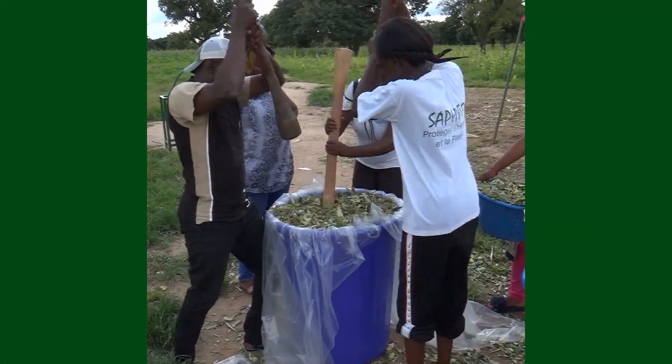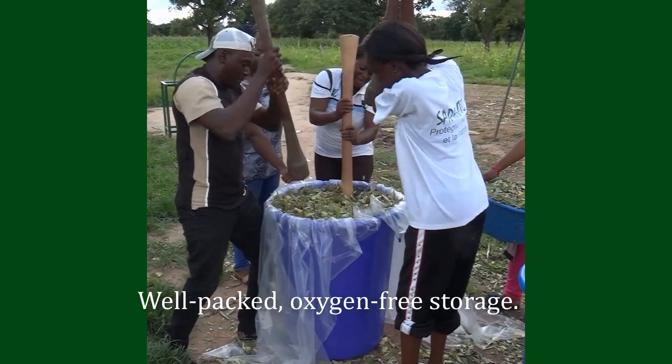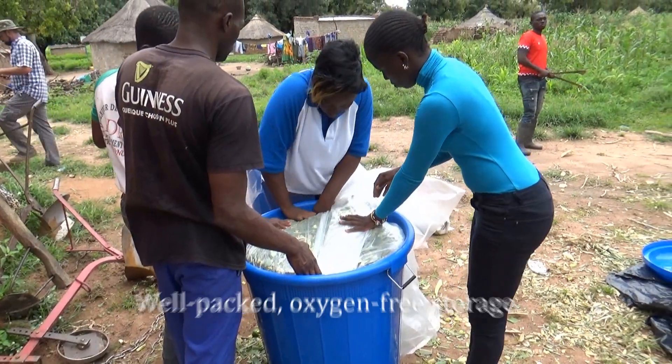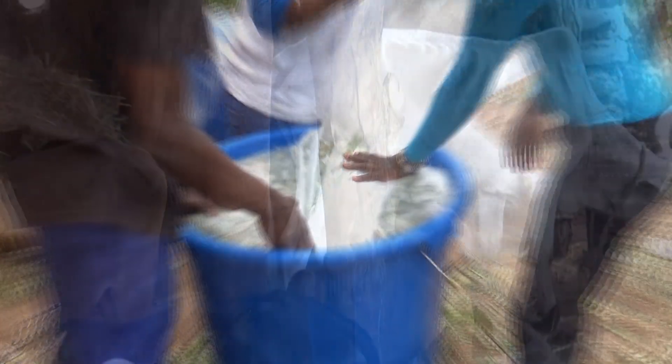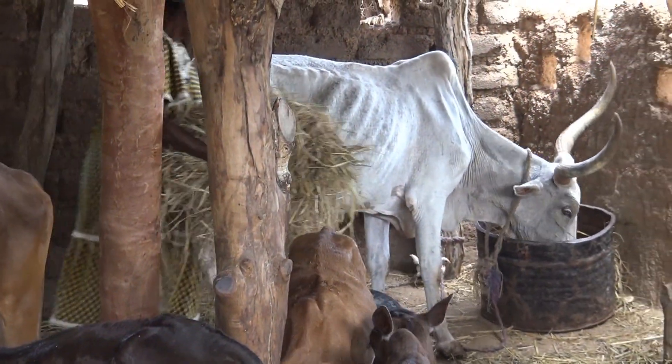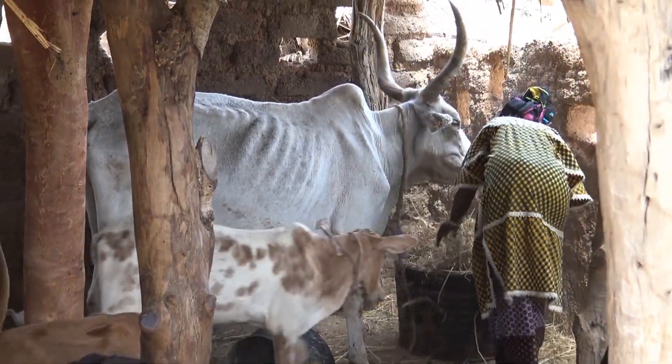We put up about 2,400 pounds of corn, millet and sorghum silage. This will supplement the ration of a dairy cow and improve farm income and family nutrition for more than two months in the coming dry season.